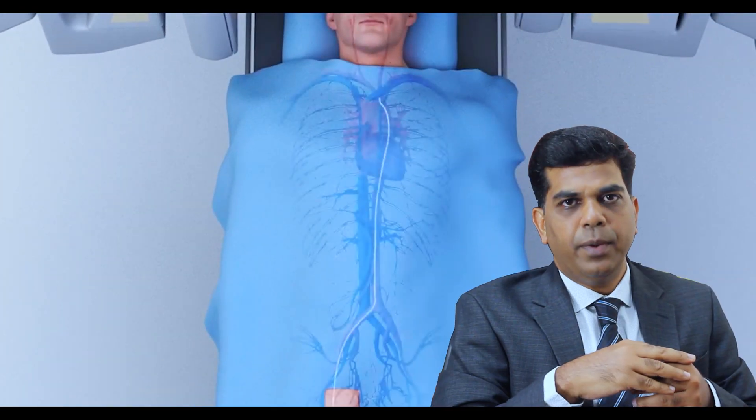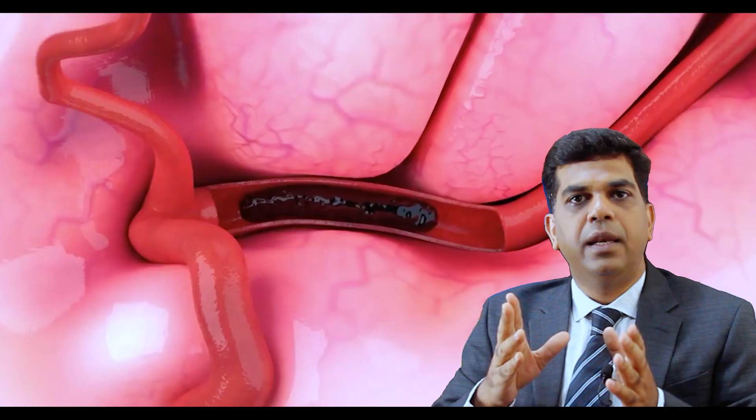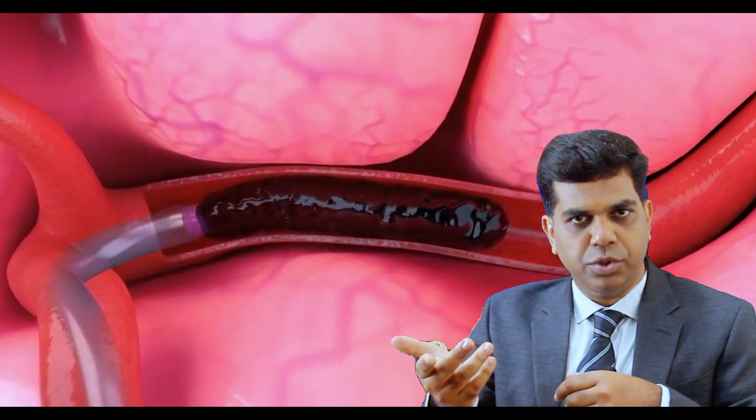Then we do an angiogram. In the angiogram, we pick up the blood vessel that is occluded. We then pass a smaller catheter into the brain blood vessels and take it all the way up to the clot. There are two different techniques we use.